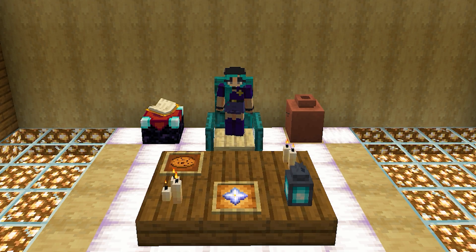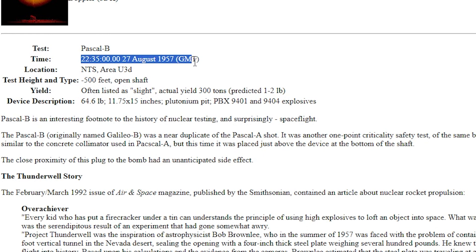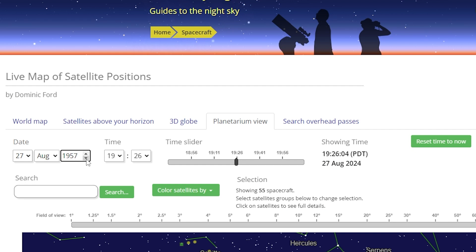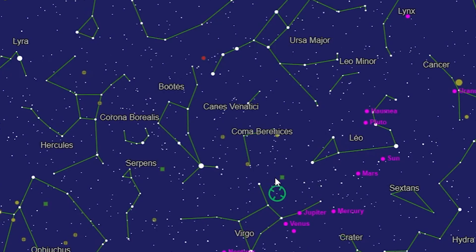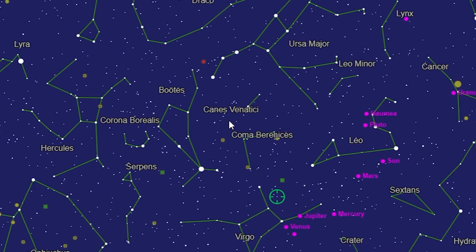The second question I needed to answer was: when did the launch take place? According to a nuclear weapon archive website, the test took place around 10 p.m. Next, I used a star chart and entered August 27th, 1957 for Las Vegas at 10 p.m. Looking straight up, we can guess that our Pioneer manhole cover was launched toward the Canis Venatici constellation.